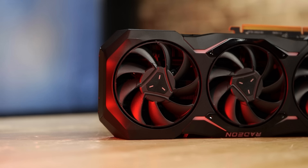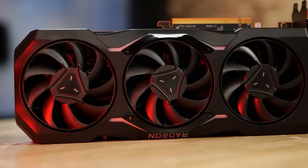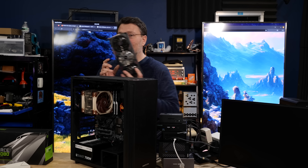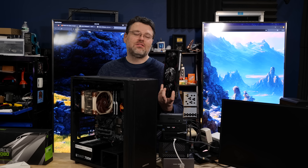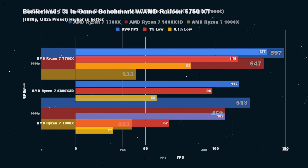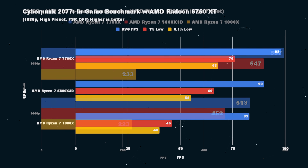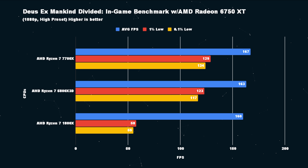The 6750 — our Phantom Gaming ASRock 6750 — is an incredible value in this scenario because it performs so well, is relatively affordable, and is available in the market with no pricing shenanigans. But I was surprised that the 5800X 3D is a little bit slower than the 7700X. I expected the 5800X 3D to outperform AM5 in all scenarios, and I can't wait for those AM5 V-cache CPUs to get here. But it doesn't, in this scenario with the older motherboard and much slower memory.